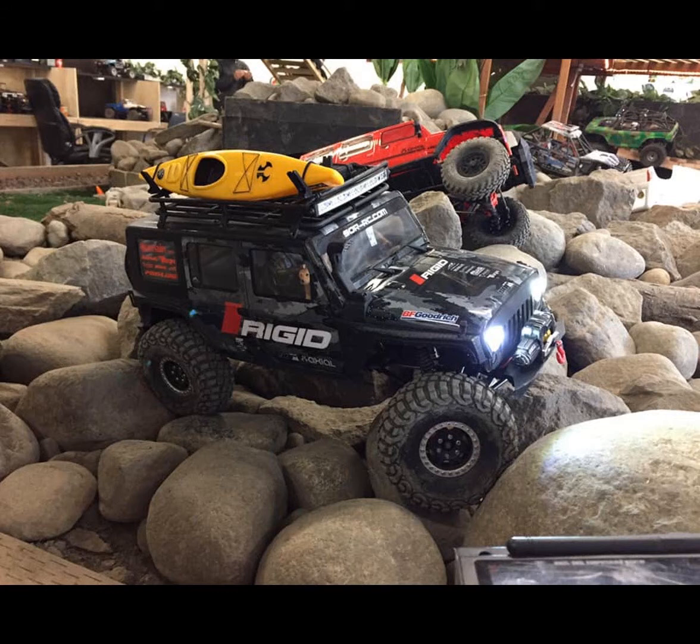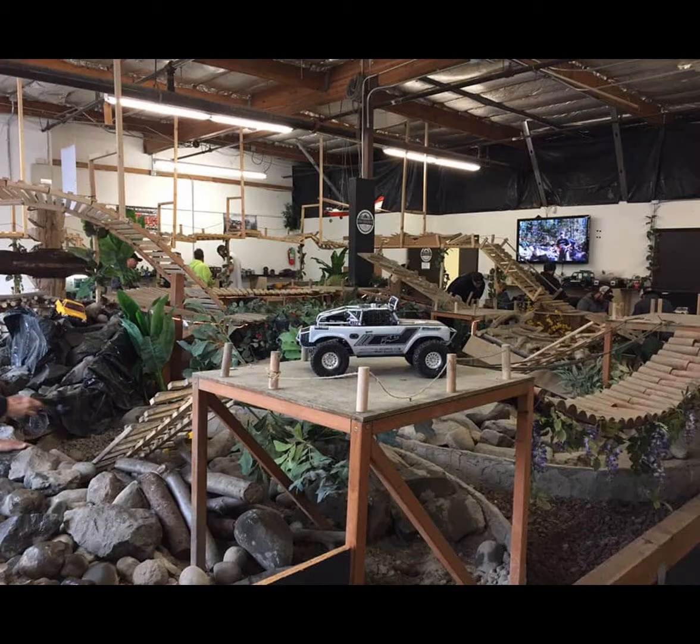I really encourage you guys to check out the pictures of this place because it's incredible. And if you're in the Seattle area and you're into Scale RC, you have to come here and check this out in person — what I saw on Facebook looks cool, but you have no idea how awesome it is until you show up here. It's a really unique facility. Did you have any experience with racing RC cars in the past?